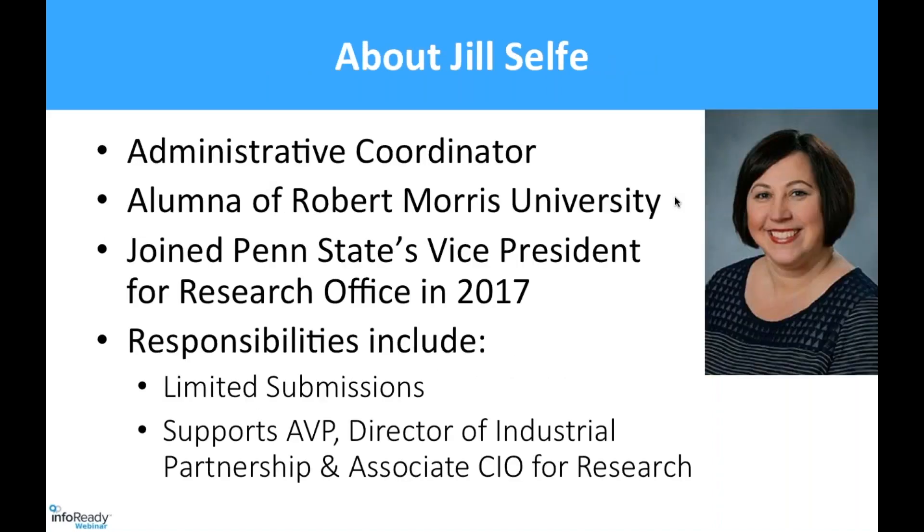Hi, I'm Jill Self. I'm the Administrator Coordinator. I actually went to Robert Morris University outside of Pittsburgh, Pennsylvania. I joined Penn State's Vice President for Research Office in May of 2017, and my responsibilities include limited submissions. I also support the Associate Vice President, the Director of Industrial Partnership, and the Associate CIO for Research.